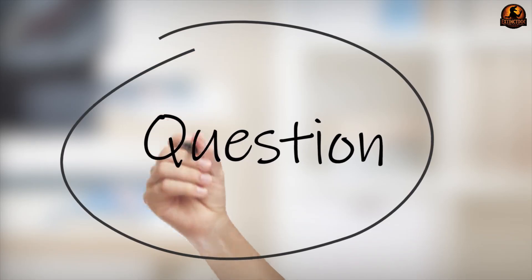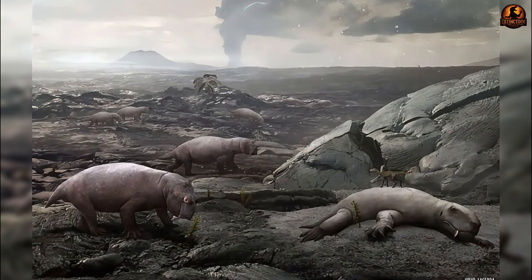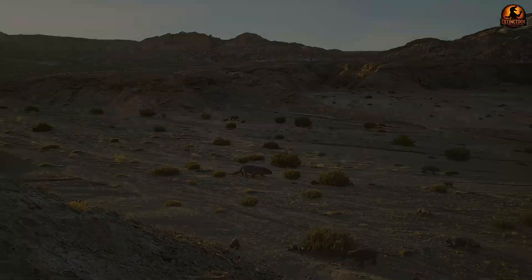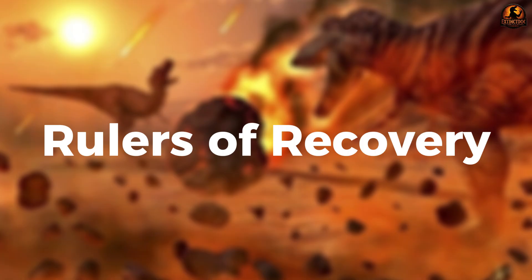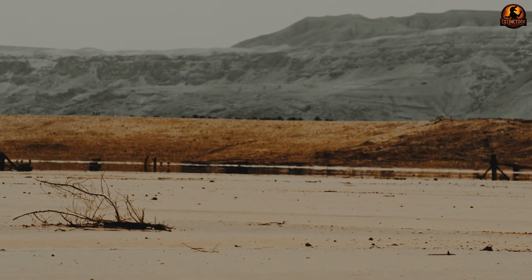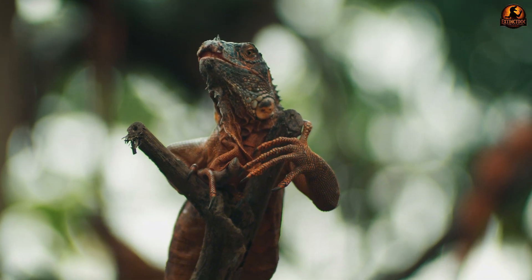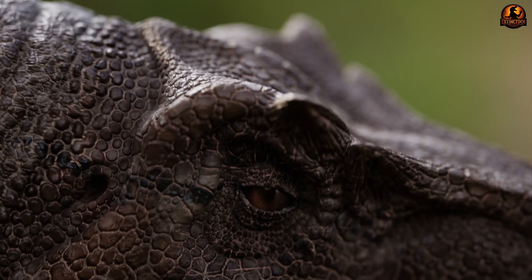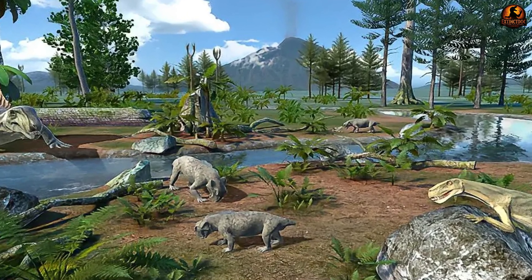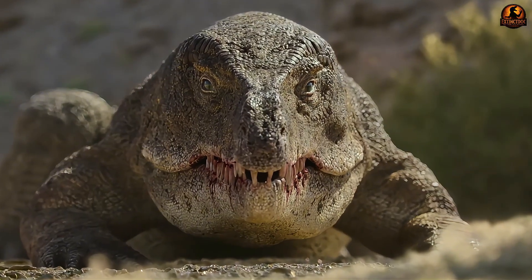This raises a bigger question: in the aftermath of mass extinction, when old lineages had collapsed, what role did such animals play in shaping new food webs? After the Permo-Triassic mass extinction, land ecosystems had to be built almost from scratch. Over 90% of marine species and most land vertebrates disappeared, leaving entire food webs in fragments. In this empty world, plants spread again across barren landscapes, followed by herds of early herbivorous reptiles. With prey animals multiplying, a gap opened at the top of the food chain — large-bodied herbivores and vacant predator niches favoured robust, big-headed hunters. Erythrosuchus and its relatives rose into that space as some of the earliest apex carnivores of the Triassic.